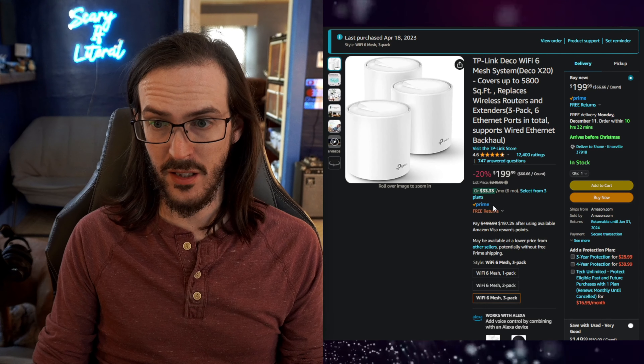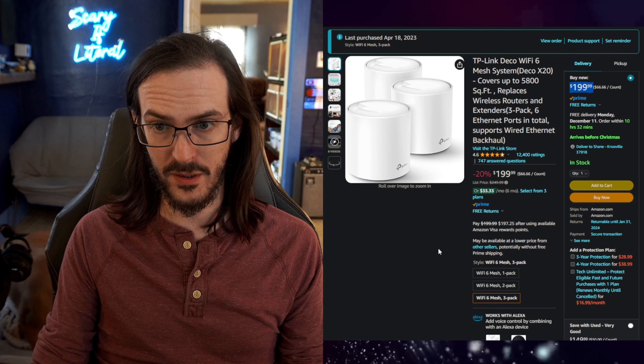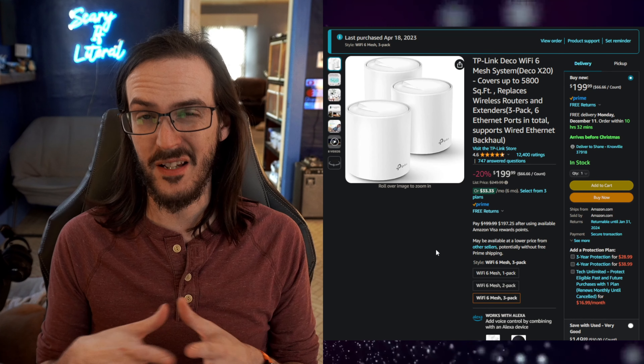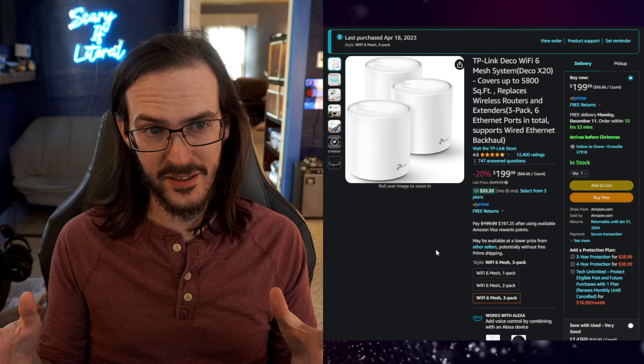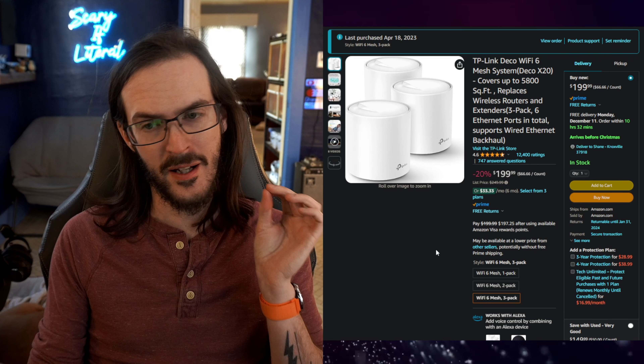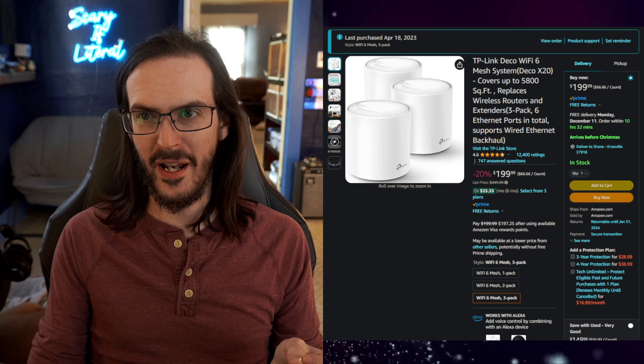Several months back, I upgraded my home Wi-Fi system from an aging Orbi system to this TP-Link Deco system. Got a pretty good deal on it — it's actually not bad right now for $199. And I must say, I've not really had any problems with that setup. It has served me quite well, but TP-Link reached out to me a couple of days ago and said, would you like to try out something new?